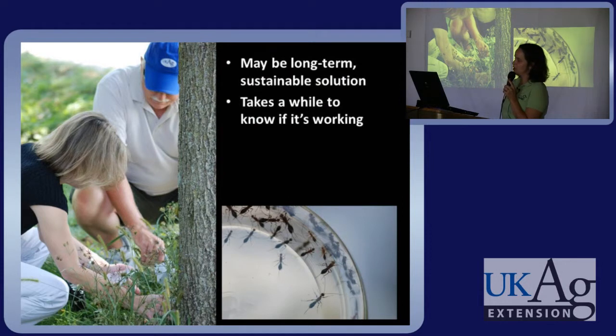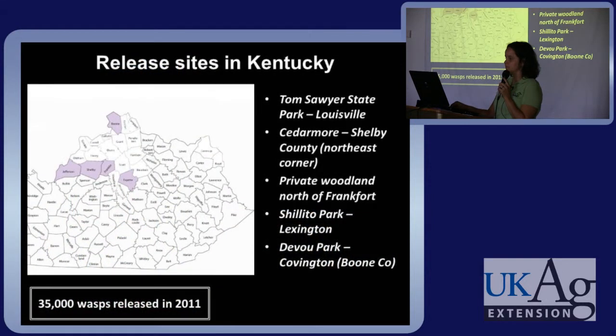This biological control program might be a long-term sustainable solution, although it's going to take a while to know if it's working. We don't have any data yet showing reduced numbers of EAB or if these wasps are establishing and overwintering in our area. We released 35,000 wasps in 2011 at Tom Sawyer Park in Louisville, Cedar Moor in Shelby County, a private woodland north of Frankfort, Shelotoke Park in Lexington, and a park in Northern Kentucky in Boone County.